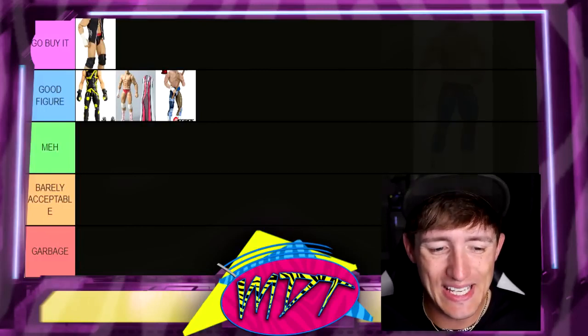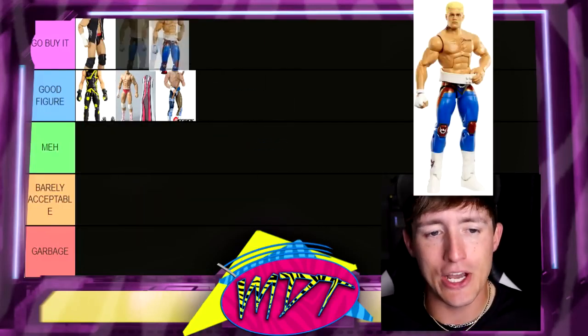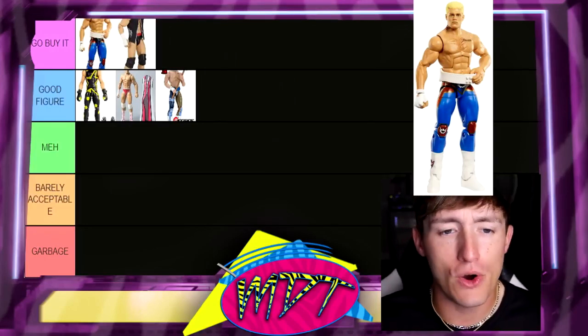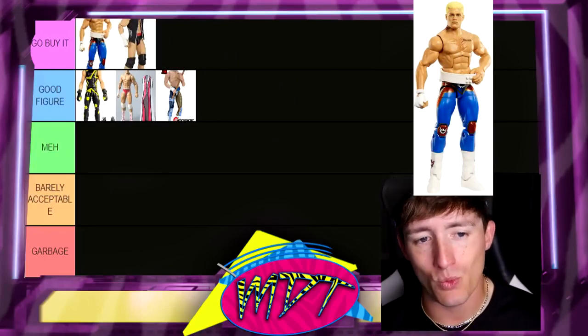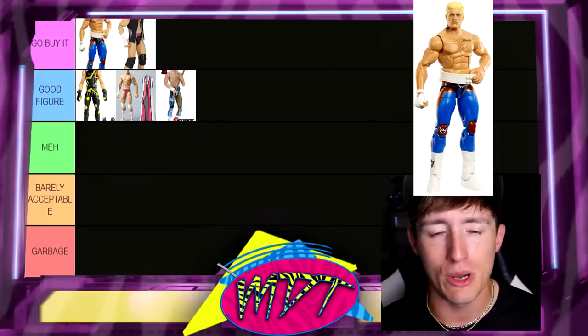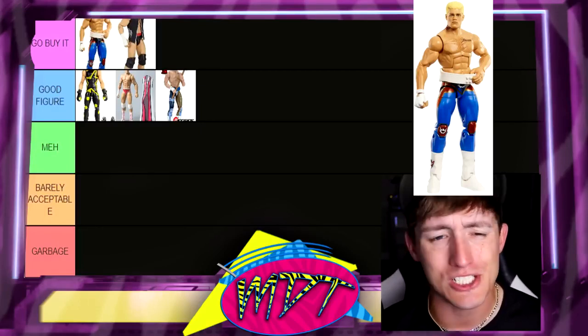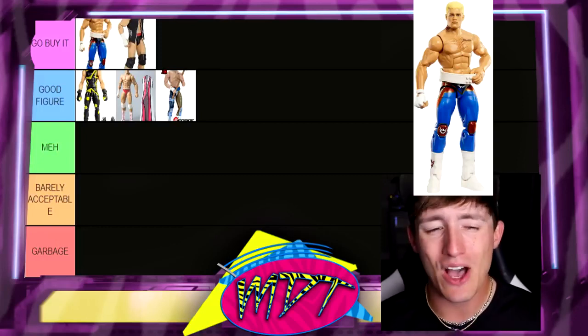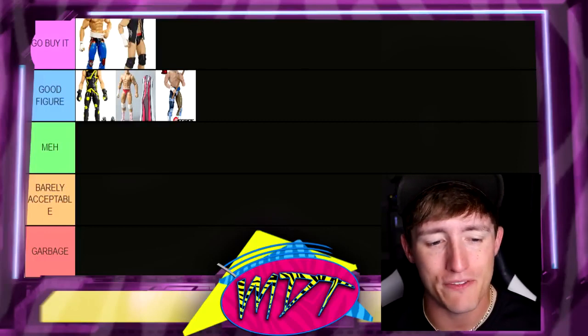Next up we have the Elite 101 Cody. This is easy money — Go Buy It. I love that figure, one of my favorite figures of the year so far. What a great head sculpt, what a great figure. Poses around immaculate. The belt sucks, but God in heaven — double jointed arms, great formula, great posability, great likeness. How could you hate that figure, man? That's Go Buy It for me.